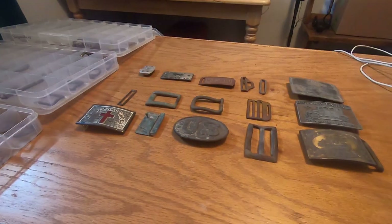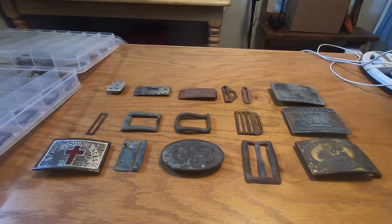Hey folks, got another epic adventure. It's been raining for about three days, so I dug out some more buckles I wanted to share with you and talk about some of our collections.